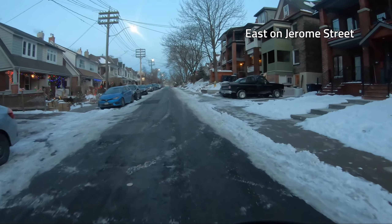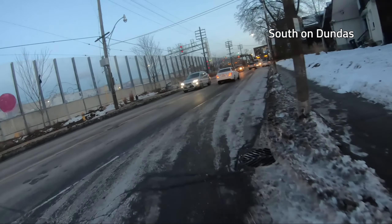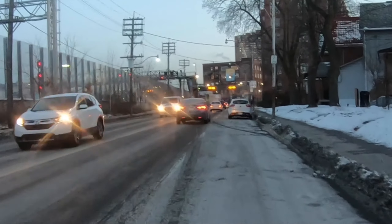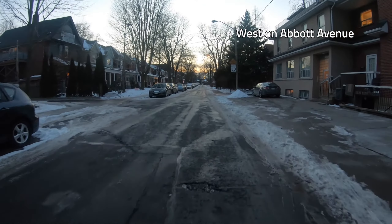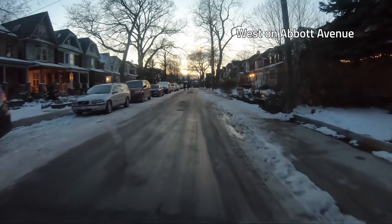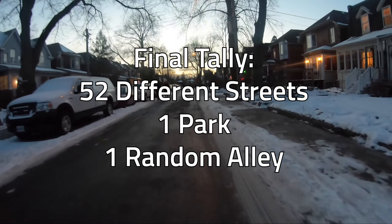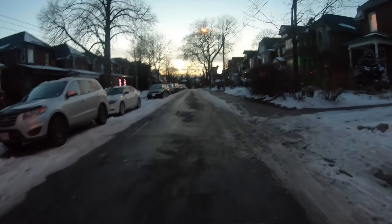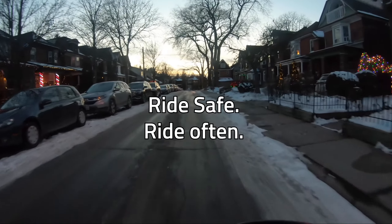I was running out of daylight as I took Dundas West south. Commuter trains run on the tracks over to the left, and you can see the pedestrian footbridge that crosses the tracks up ahead. Finally, the last street is Abbott Avenue, as the sun was just about to set. Overall, the ride was a bit shorter than I expected — just under 19 kilometers. Though given all the twists and turns, I'm not surprised it took me a little over an hour. Thanks for riding with me. If you like this kind of content, let me know in the comment section below. Like and subscribe if you want. Ride safe, and ride often.